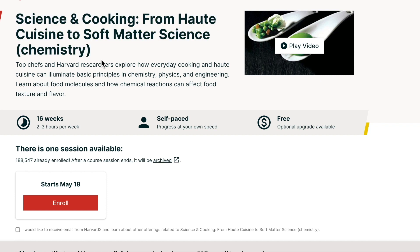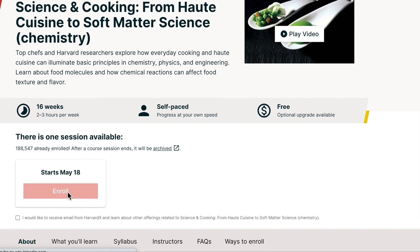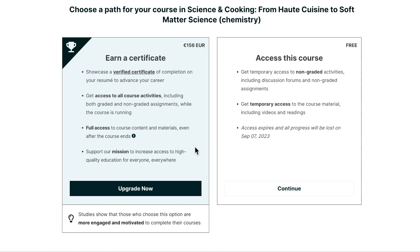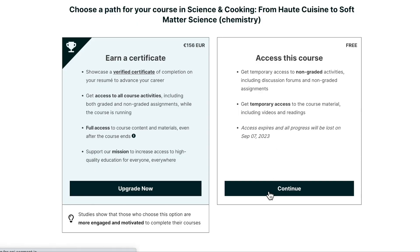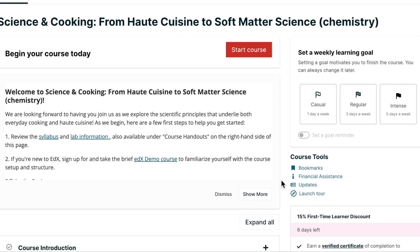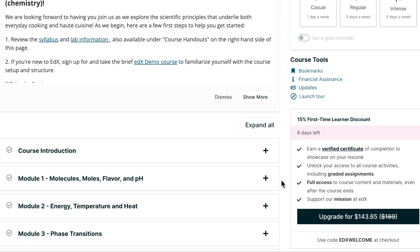You can pay for these courses if you want a certificate, but you can access the course for free, which gives you all the lecture materials, printouts, and that sort of thing. You just don't take a final quiz or exam for a grade, which I think is great for lifelong learning. Hit 'Access this course for free,' continue, and you're ready to go. You can do it at your own pace — I just do it whenever I have time and that works really well.